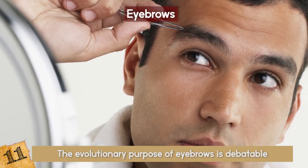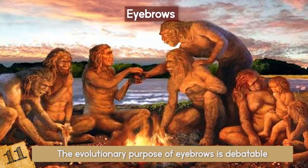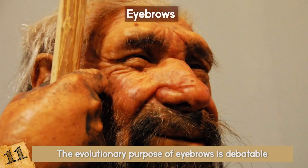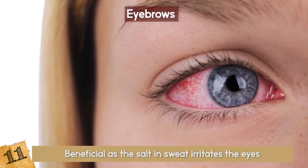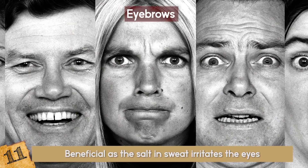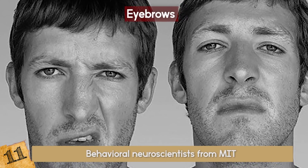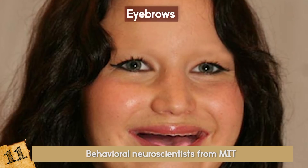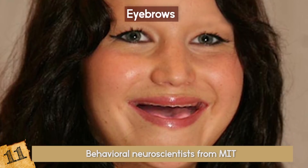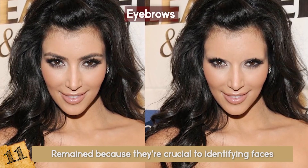Eyebrows. The evolutionary purpose of eyebrows is debatable. In one camp, scientists believe brows keep sweat and rain off of your eyes, which would help in primitive hunting and navigation. Diverting sweat away is also beneficial as the salt in sweat irritates the eyes, making them sting. Other scientists favor the hypothesis that eyebrows serve to communicate your emotions, but they may also communicate your identity. Researchers speculate that eyebrows have remained because they are crucial to identifying faces and navigating social circumstances.